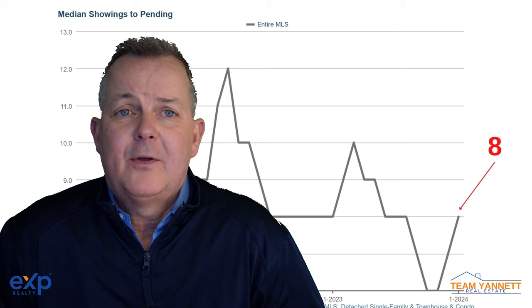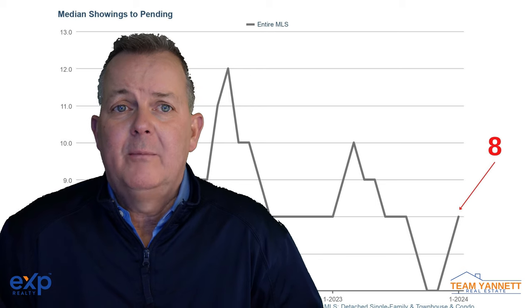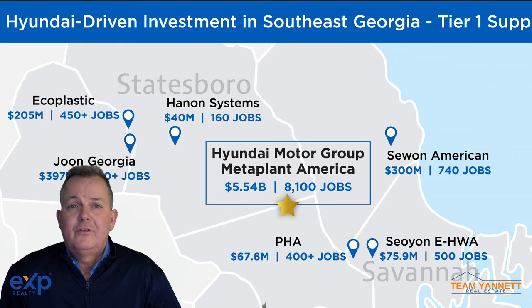These both indicate there are more buyers coming into the market. Even with elevated interest rates, the housing market in our area is still very strong. And with the growth in the job market led by the Hyundai plant, it will stay this way for a very long time.